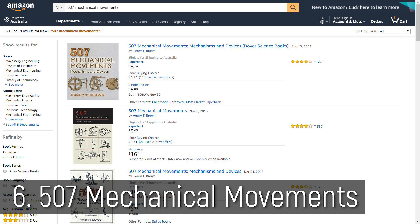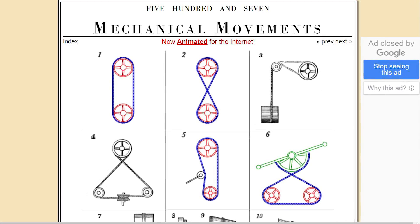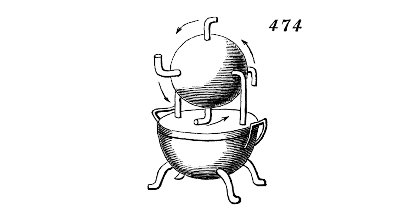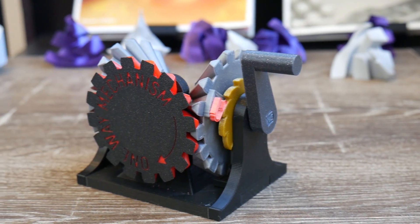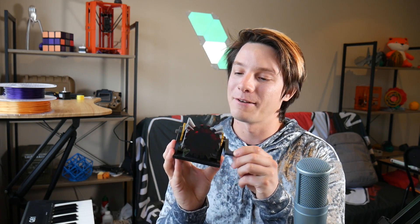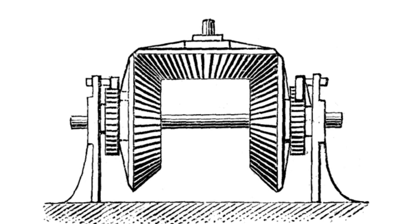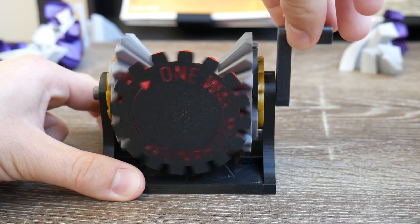Moving on from 3D printer gifts are my favorite book recommendations. First is the 507 Mechanical Movements — I use the online version but I have the hard copy on the way. It's literally a book of 507 mechanical movements, and if you have someone in the family who is a tinkerer, engineer, into mechatronics, or just loves to learn how things work, they'll get a huge kick out of it. I used diagrams from it to make a one-way mechanism where no matter which way you rotate the handle the output always turns clockwise.